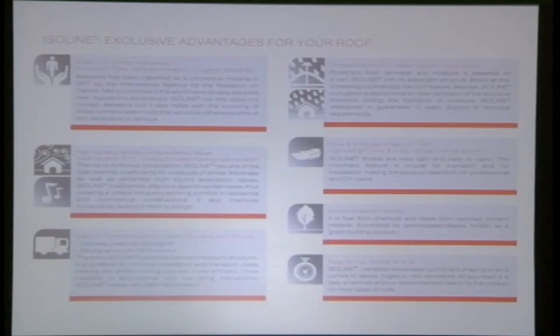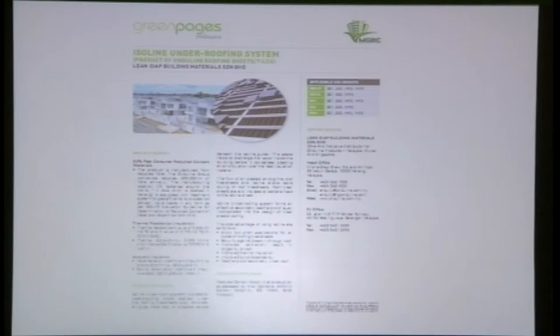We provide a 10-year warranty against water leaks. The product is lightweight and environmentally friendly, acknowledged by MGBC — the Malaysia Green Building Confederation — and is listed in Green Pages Malaysia. Using this system is also eligible to claim credits under EE (Energy Efficiency) and MR (Material and Resources) categories.